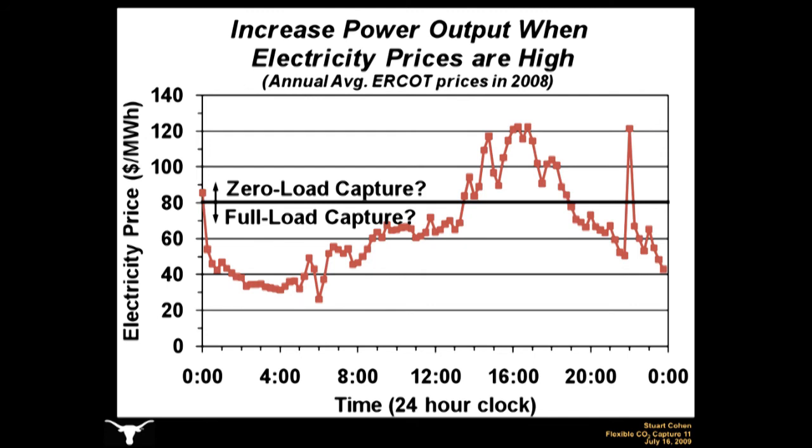In reality, the most profitable CO2-capture operating strategy will be a complex function of power plant, CO2-capture, and electricity system behavior. By providing another method of controlling power plant output, possibly very quickly, flexible CO2-capture may also be able to improve electric grid reliability and complement increased penetration of intermittent renewable generation sources.